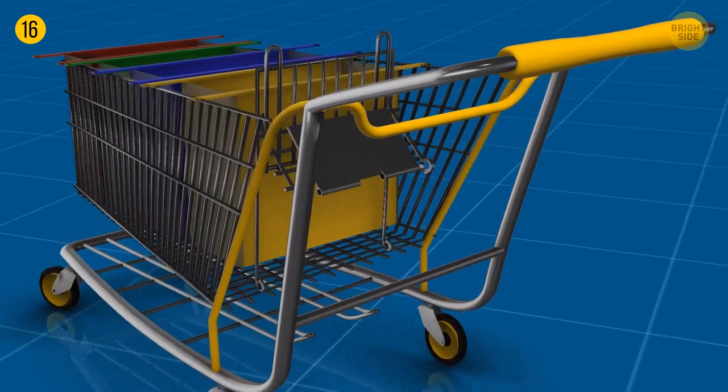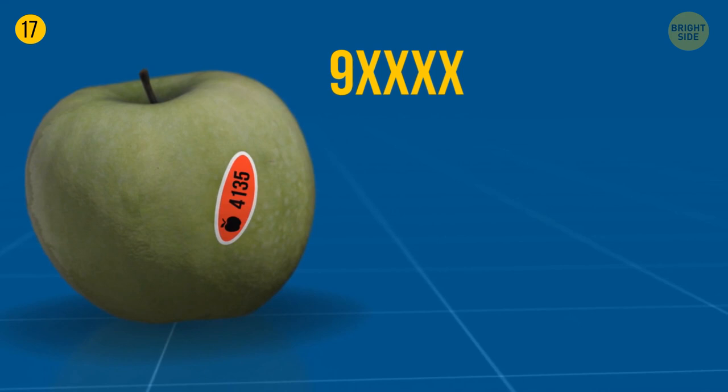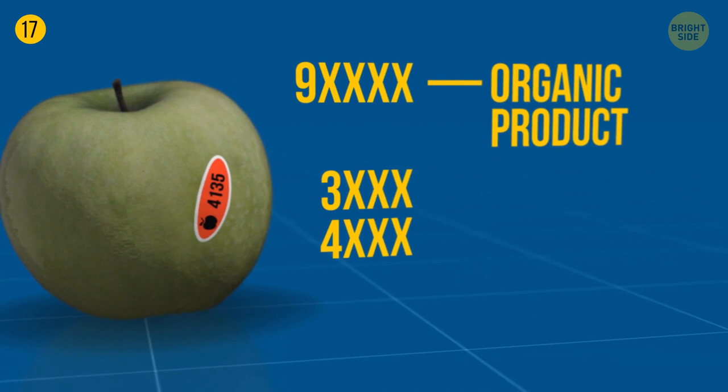Fruit stickers tell you everything about your apple's past. A five-digit number where the first digit is nine means it's organic. A four-digit number starting with three or four means it was conventionally farmed. If the number starts with an eight and has five digits, it's best to leave it on the shelf.